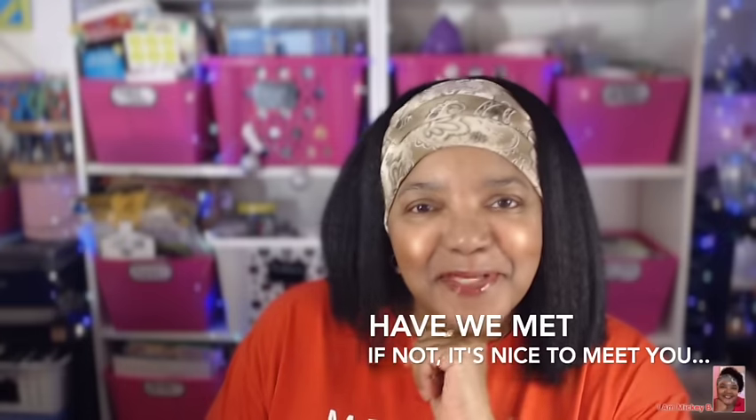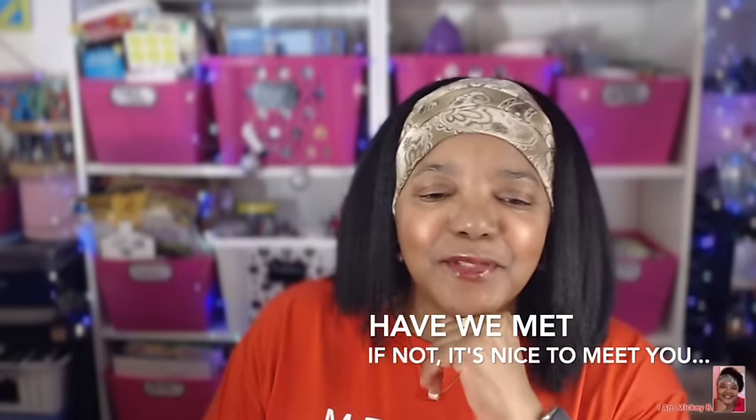Well hello there friends and welcome to my video. I am Mickey B. Have we met? If not, it's nice to meet you. And if we have, you know it's always good to see you again. I'm here today with another T-Moo haul. I've got several items that I'd like to share and I want to jump right into it because I don't know how long this video is going to be. So without further ado, let's jump right into it.